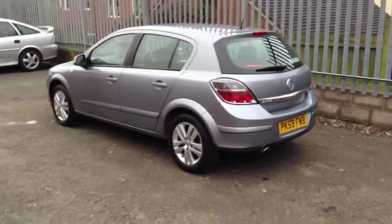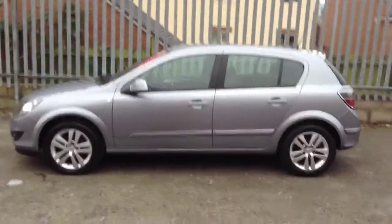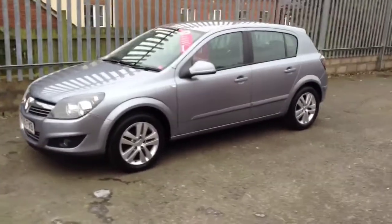This car only has 38,000 miles on and benefits from a 1-year Network Q used warranty. This Astra is priced at 7,000 pounds.